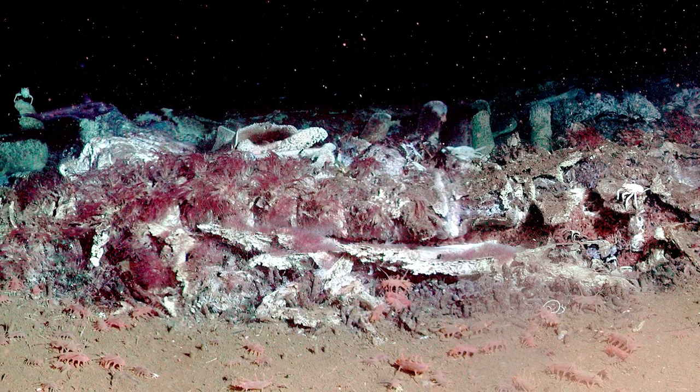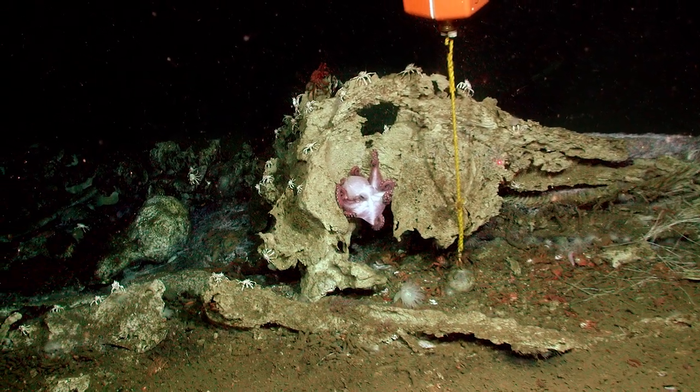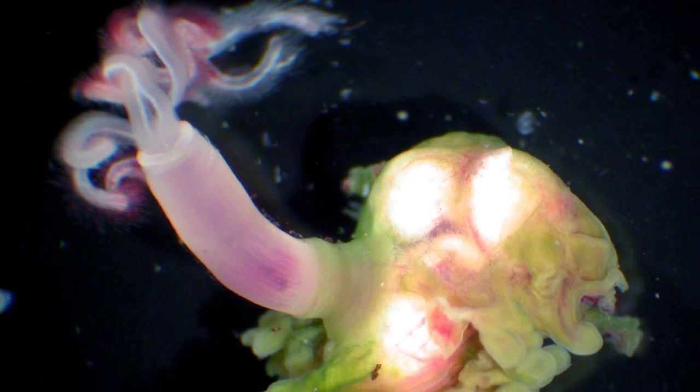So if the blue whale skeleton in the museum had died a natural death and fallen to the ocean bottom and become one of these whale falls, the bone-eating worm most likely to have eaten those bones would have been the bone-eating snot flower worm.